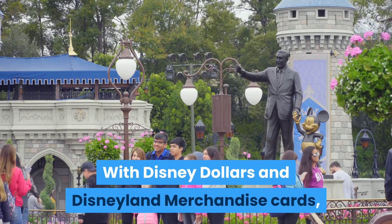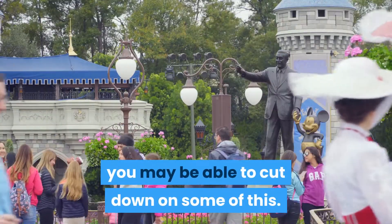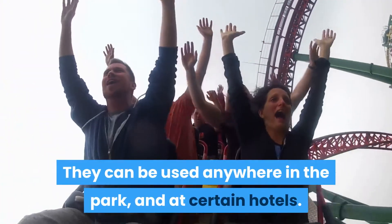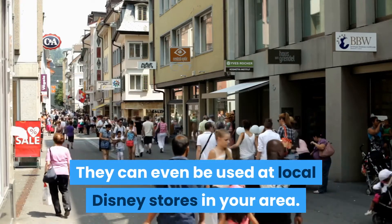With Disney Dollars and Disneyland Merchandise Cards, you may be able to cut down on some of this. Disney Dollars work just like cash at Disneyland. They can be used anywhere in the park, at certain hotels, and even at local Disney stores in your area.